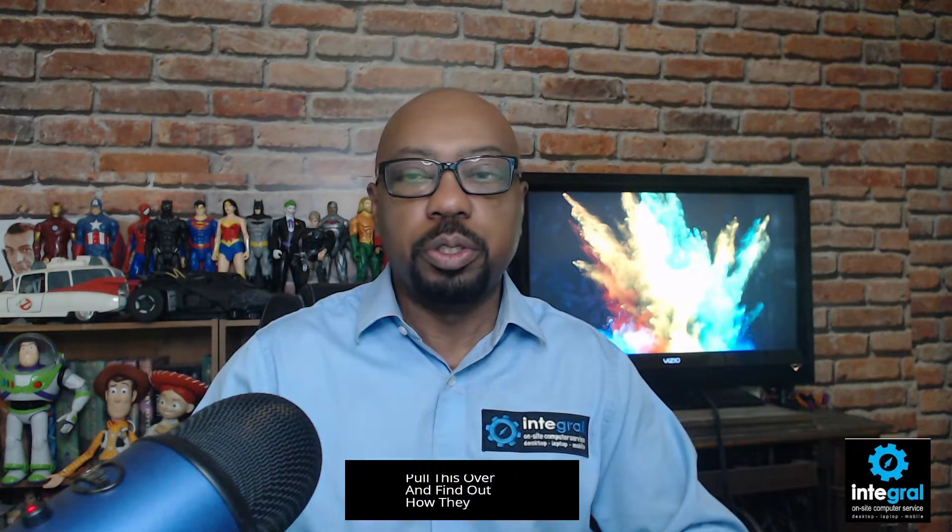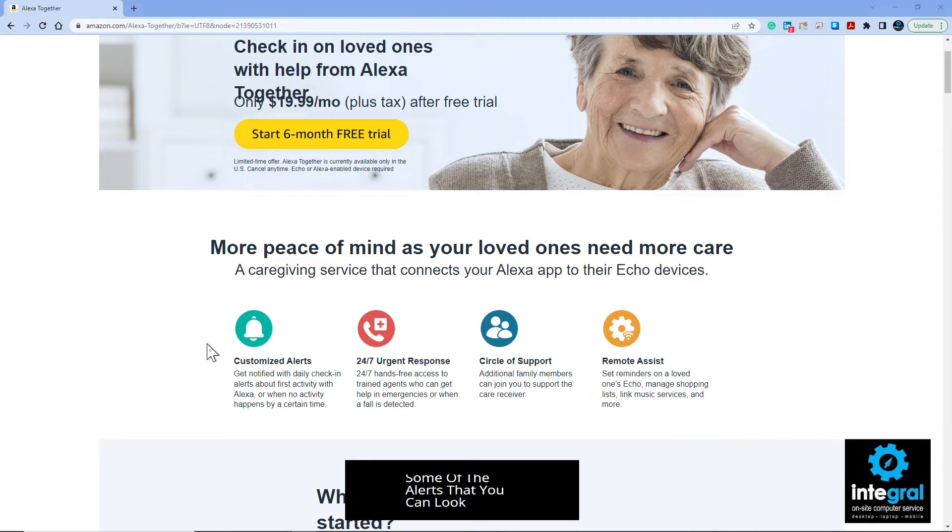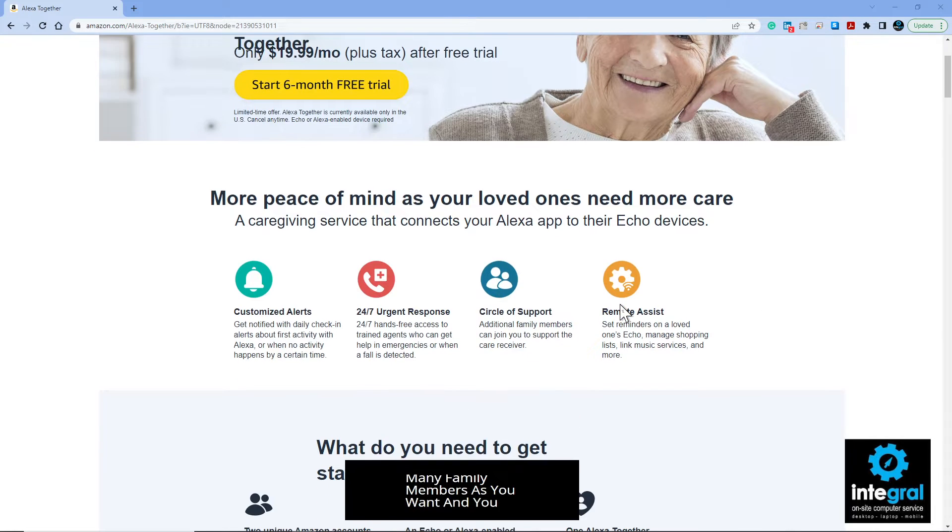To give you a little more detail, I pulled up the website so we can take a look at it together. Here are some of the alerts you can look at when you sign up for the service. Some of the services Alexa Together offers include customized alerts where you can do a daily check-in with older adults, 24-hour urgent response, the ability to add as many family members as you want, and remote assistance.